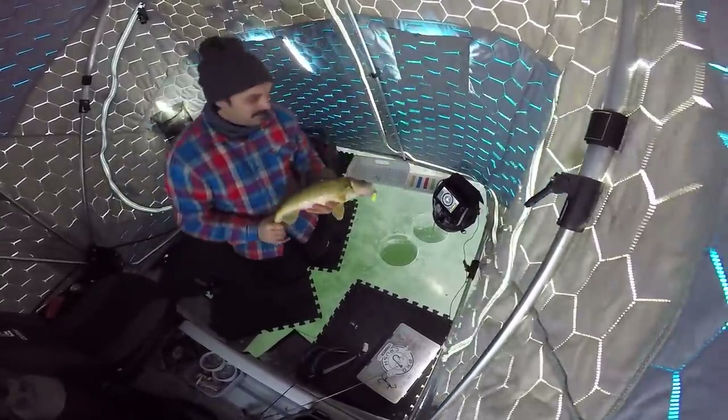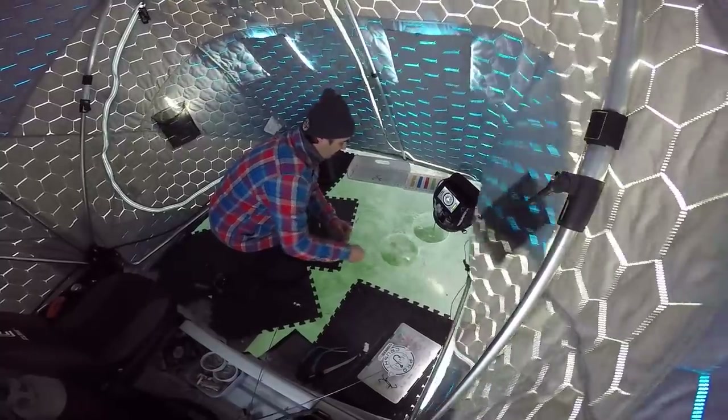Dinner bell. Adam just texted - said he got a 21 incher. It's good. It's only 12:40, we still got lots of time to make something happen. I hope he catches the next big fish because it's always fun to spread it around amongst your buddies that you're fishing around for sure.